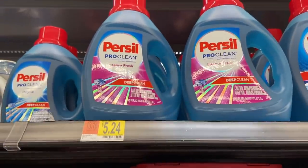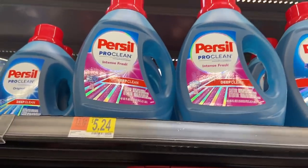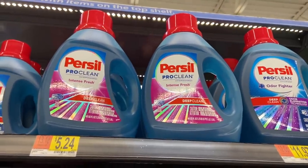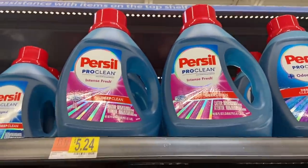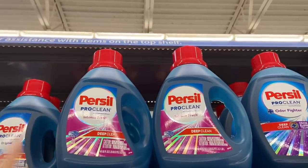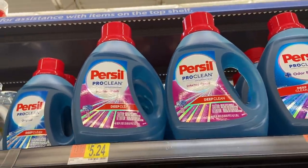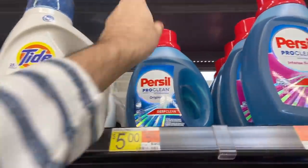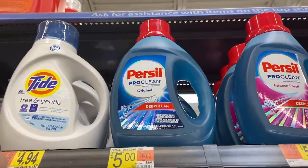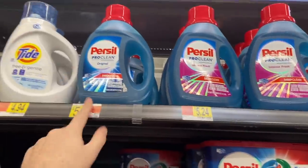Phenomenal deal on Purcell at $5.24. There is a $2.00 printable coupon I'll have in the description. Saving Star - which unfortunately will be no more as of next month, but we still have it this month - has $2.00 back, and Ibotta has $1.00 back, making this $0.24. But at my store the Purcell is marked down to $5.00, so with the coupon, Saving Star, and Ibotta it's totally free.